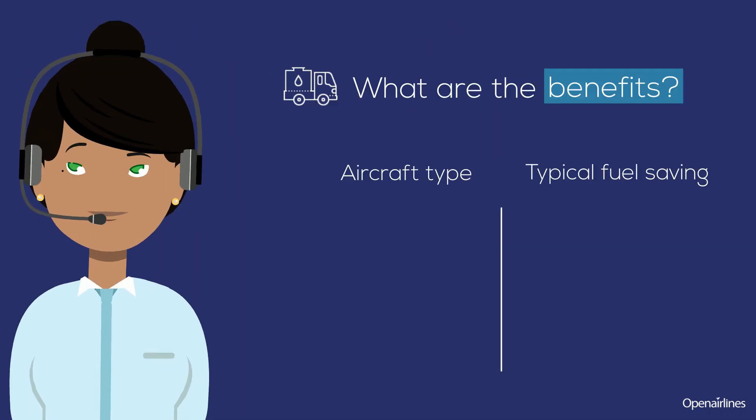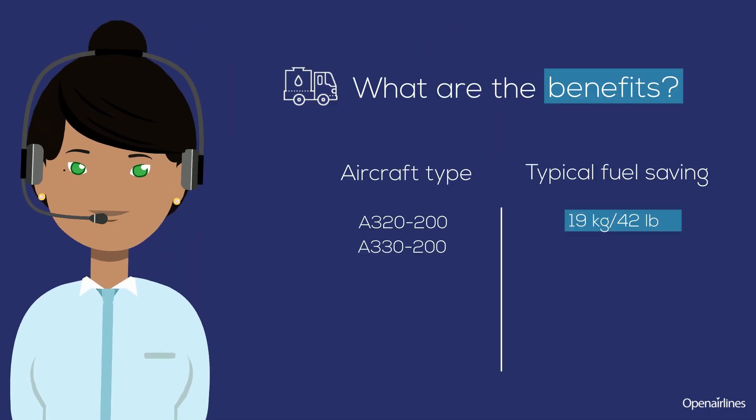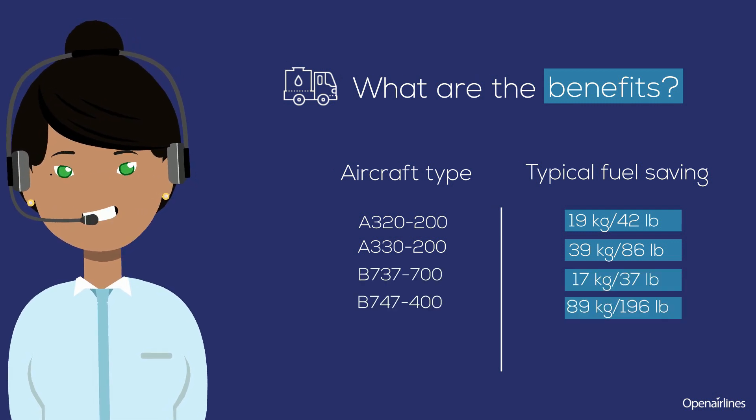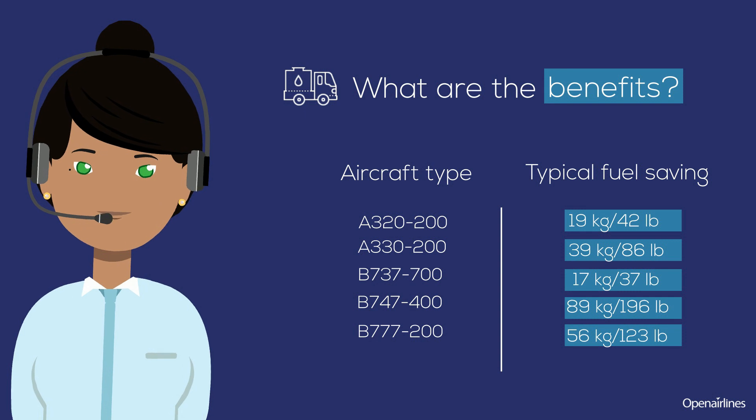What are the benefits of this practice? It depends on the aircraft you fly. For example, if you fly a B747, you will save 89 kilograms of fuel.